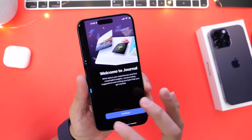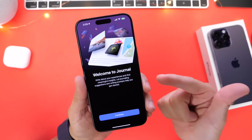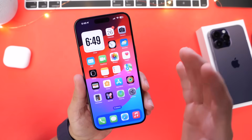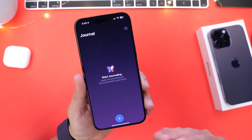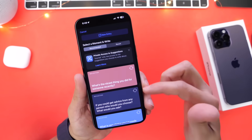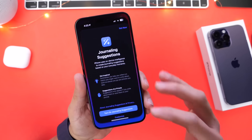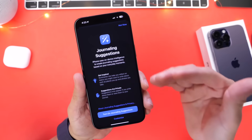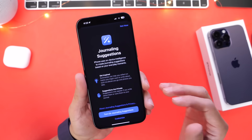The first thing I want to talk about is the Journal application — it is finally here. Apple has made its debut; this is the splash screen you get immediately after you launch the application. You'll be able to log your day and things like that. The UI is fairly simple. Apple talks about privacy within the application, so more details on the Journal app are coming in the upcoming days — stay tuned.